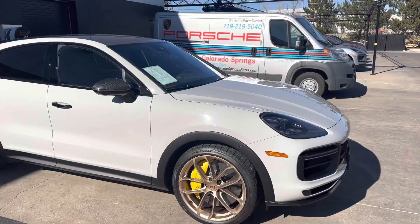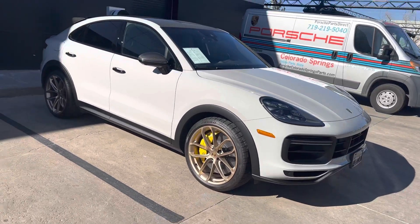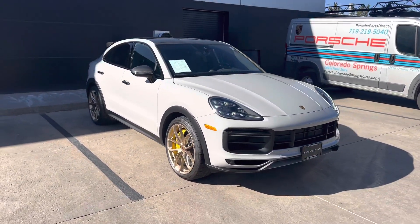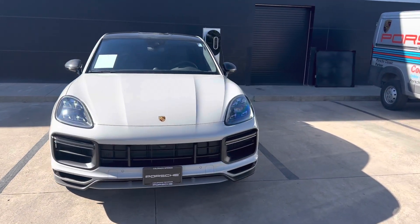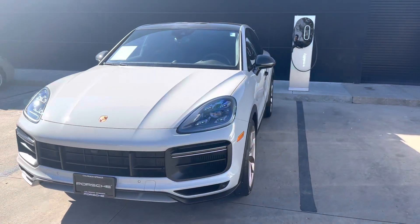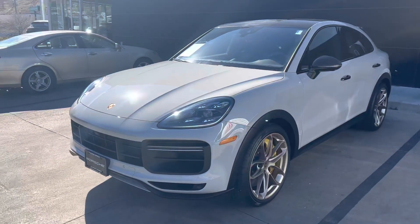Hi George, it's John at Porsche Colorado Springs. So here she is, the Cayenne Turbo GT, the full craziness — 631 horsepower, fastest at the Nürburgring. It's faster than a C8, the new Corvette. Pretty wild.